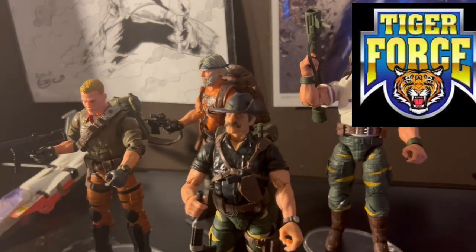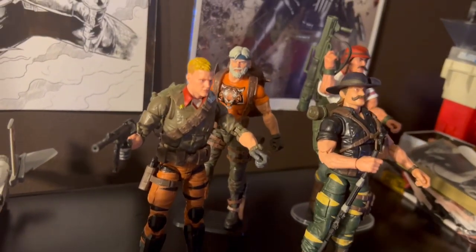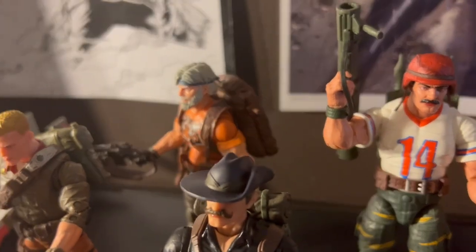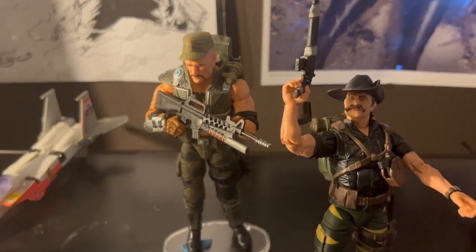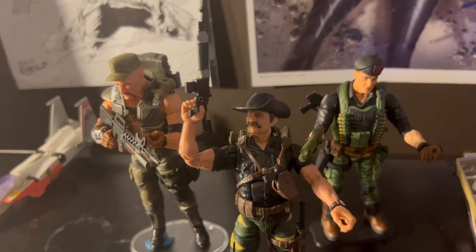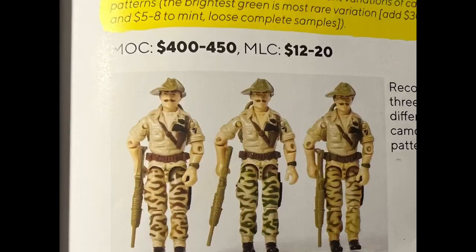Here's the entire Tiger Force team, and that's a good-looking bunch. Initially I was going to pass on all of these, but I ended up really lucky and grateful that I picked them up, because they look amazing together. The cool thing with Recondo is you can match him up with other figures — Stalker, Flint, Gung-Ho. He just makes sense in several different play or display scenarios. The black shirt, the simplicity, the camouflage — it just makes sense. And on the version 1 figure, he actually has three different camouflage patterns.